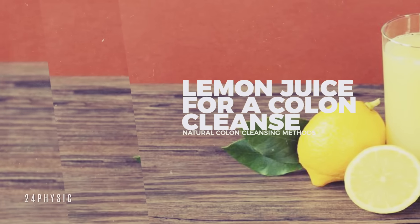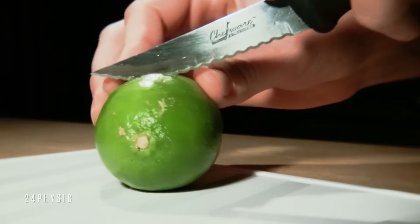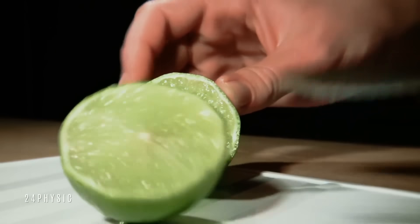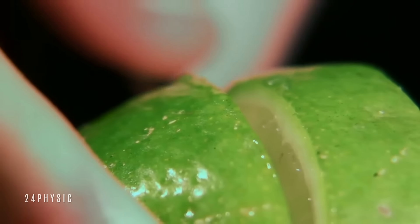Lemon juice for a colon cleanse. The lemon is a citrus fruit that has antioxidant properties due to its high vitamin C content. Vitamin C is water soluble so it can travel easily through your body and destroys free radicals or toxins, which can cause cell damage and lead to serious health concerns, such as cancer.